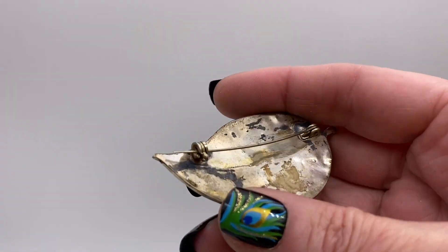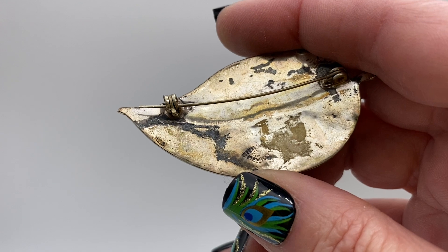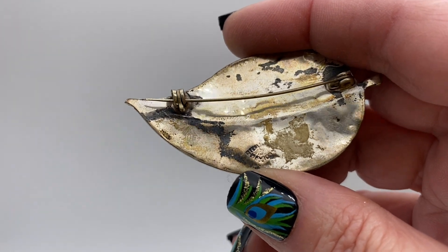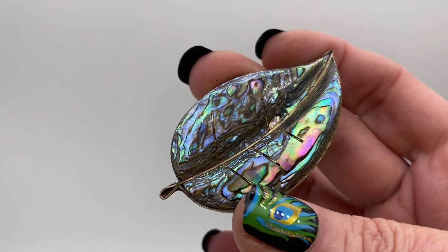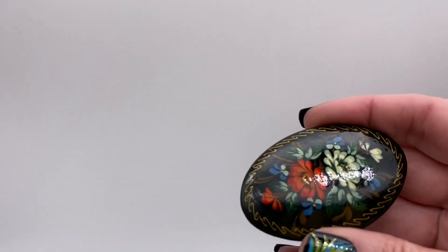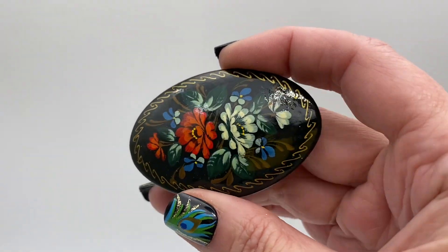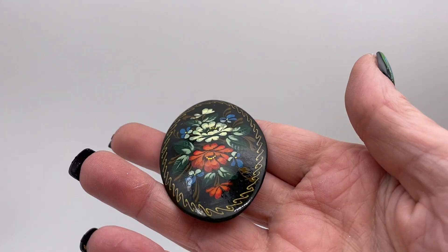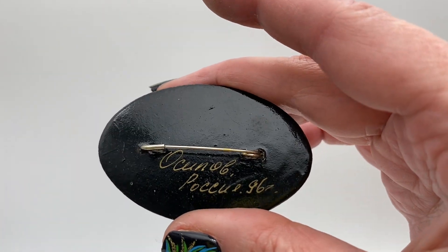And that one is signed — this is sterling Mexico and most likely Taxco. That one's real nice. And there's another Russian black lacquer painted folk art piece, there's the artist's signature.